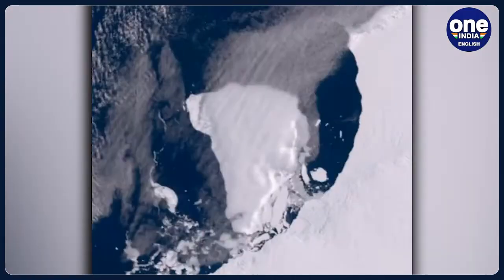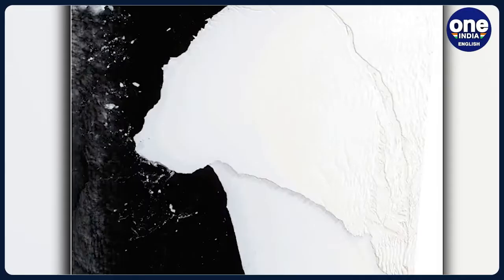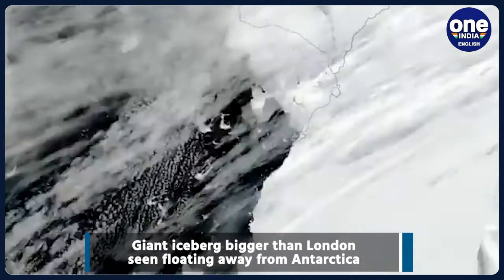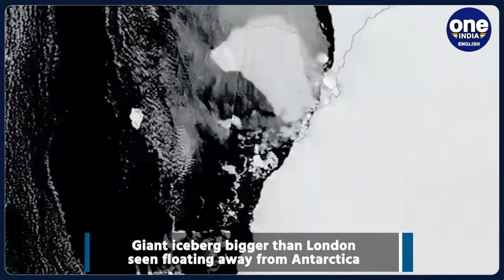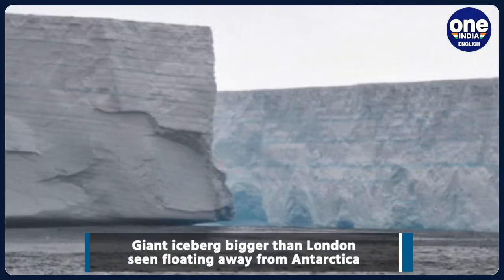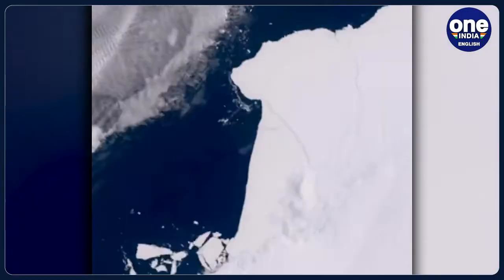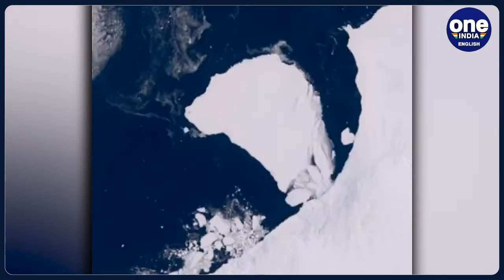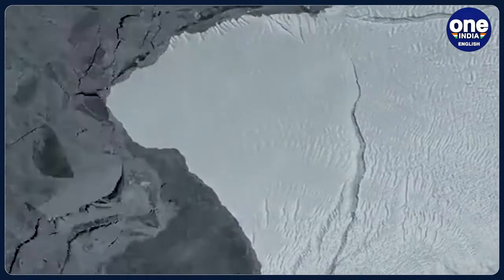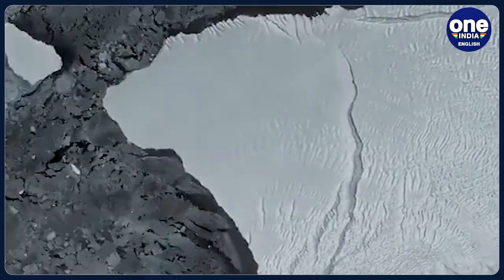In a recent development in water bodies getting affected due to climate change, for the first time researchers have captured imagery and video footage of a giant iceberg that carved off from its parent shelf in Antarctica in January this year. Since then, the massive A81 iceberg has floated nearly 150 kilometers from its origin, Antarctica's Brunt Ice Shelf. The size of the A81 iceberg is as massive as that of Greater London.